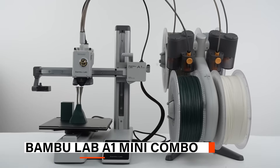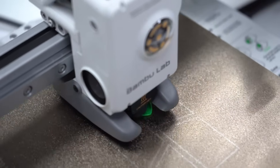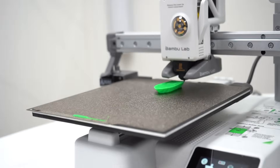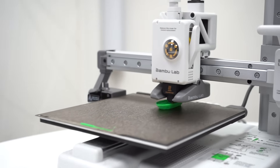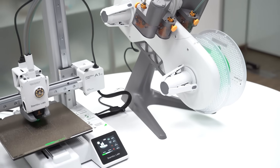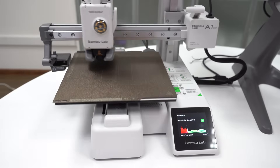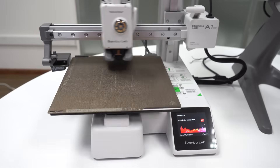At number 3, we have the Bambu Lab A1 Mini Combo. The A1 Mini Combo is a sleek and approachable 3D printer that welcomes new users into the world of 3D printing with confidence and ease. With a pre-assembled plug-and-play setup that takes just 20 minutes, it's designed for effortless use right out of the box. The printer offers impressive speed while maintaining high precision, and users benefit from full auto-calibration including Z-offset, bed leveling, resonance tuning, and nozzle pressure calibration, ensuring each print is accurate and consistent with no manual adjustments required.